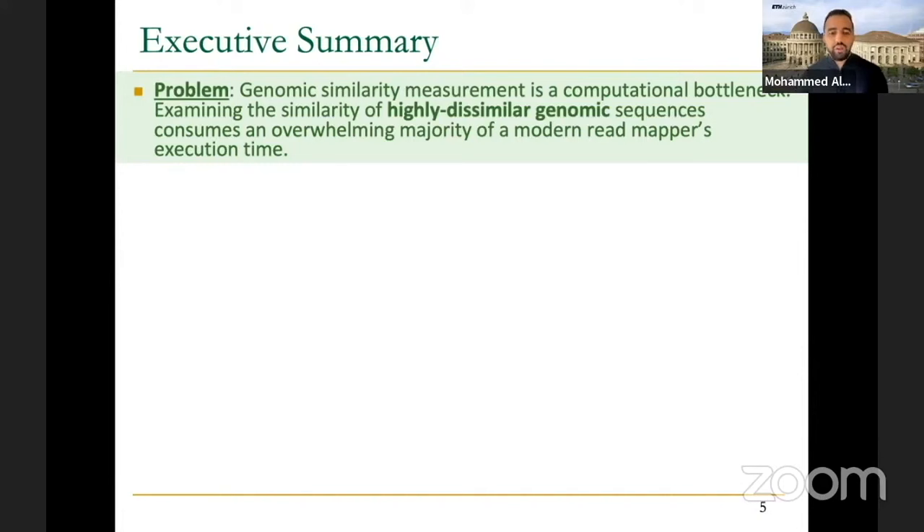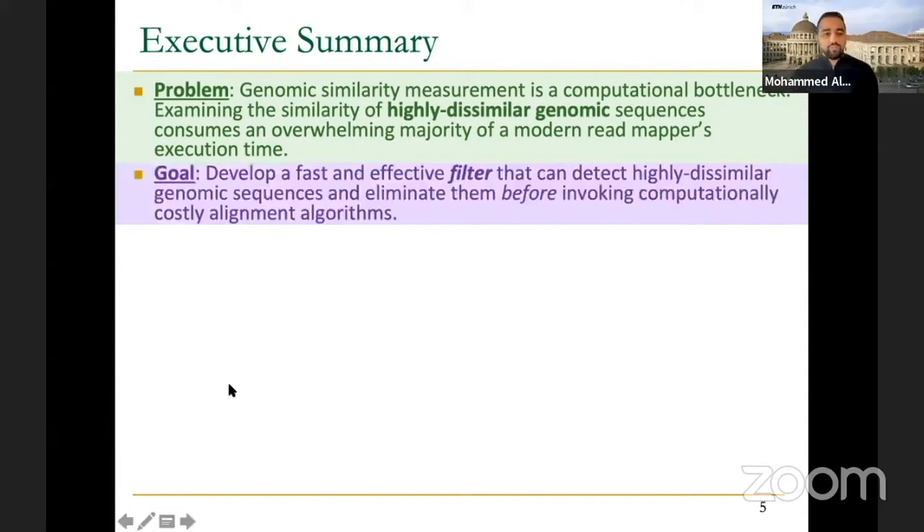It really depends on what kind of disease you are studying and what genomic data you are using. However, there is always a threshold — a certain number of errors that you can tolerate. We leverage this information: whenever two sequences have too many differences exceeding that threshold, we don't use this expensive algorithm for those sequences. Our goal is to develop a fast and effective filter that can tell us whether the number of edits exceeds a threshold, and detect highly dissimilar genomic sequences to eliminate them before invoking the computationally expensive step.